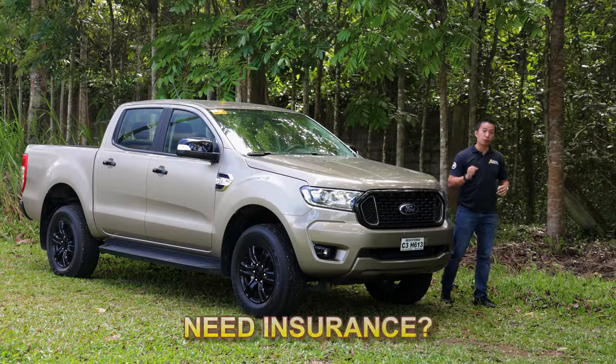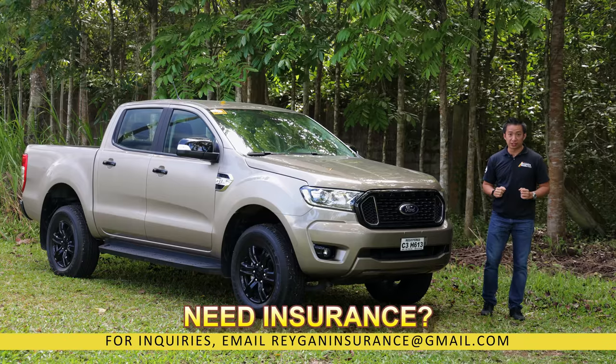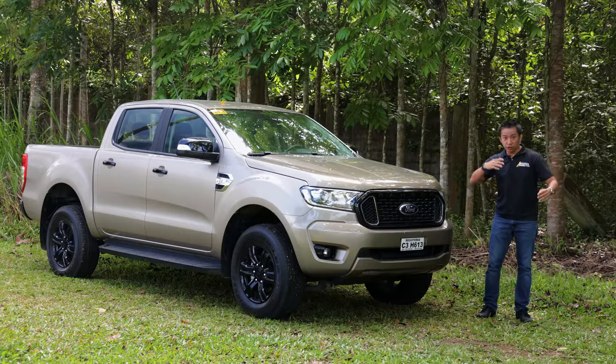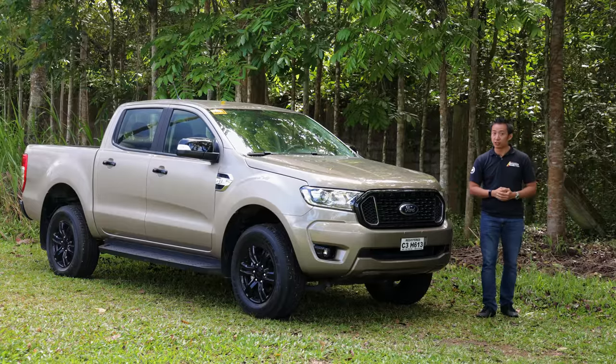Whenever a vehicle goes through an all-new model change, there are two schools of thought that go with it. On the one hand, it's always nice to wait for the all-new model to come out. However, on the other hand, there's a ton of deals and discounts to be made on the outgoing model.